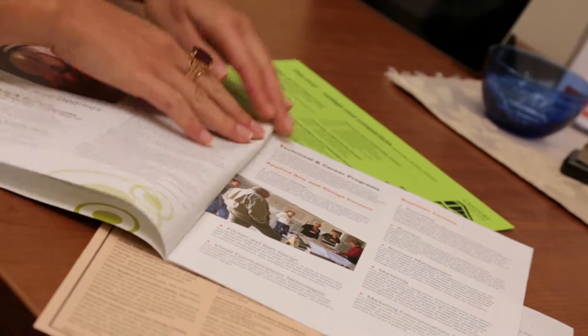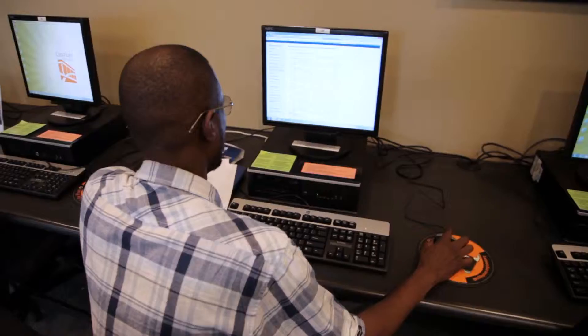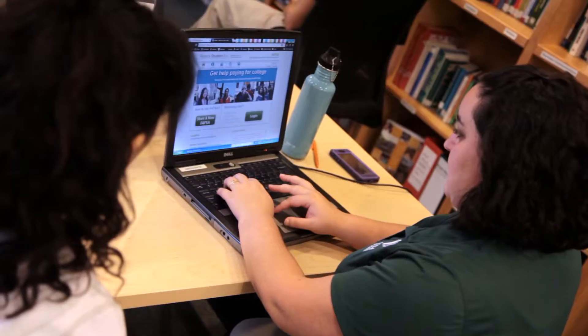We assess students in three areas: math, reading, and English. And then from there, we put them in the right classes to start. If a student tests at college-level, they'll jump right into those college-level courses and they're off and running. If they test below college-level, no problem — they'll just take some additional courses to build up their skills to get to college-level.